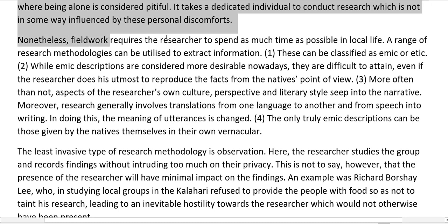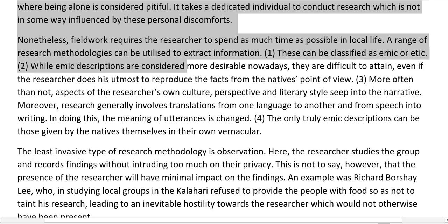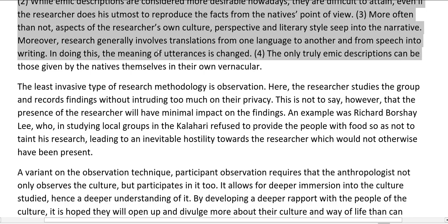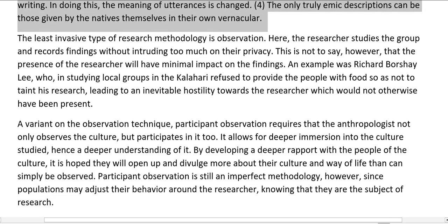Nonetheless, fieldwork requires the researcher to spend as much time as possible in local life. A range of research methodologies can be utilized to extract information. These can be classified as emic or etic. While emic descriptions are considered more desirable nowadays, they are difficult to attain — even if the researcher does his utmost to reproduce the facts from the native's point of view, aspects of the researcher's own culture, perspective, and literary styles seep into the narrative. Moreover, research generally involves translations from one language to another and from speech into writing, which changes the meaning of utterances. The only truly emic descriptions can be those given by the natives themselves in their own vernacular.